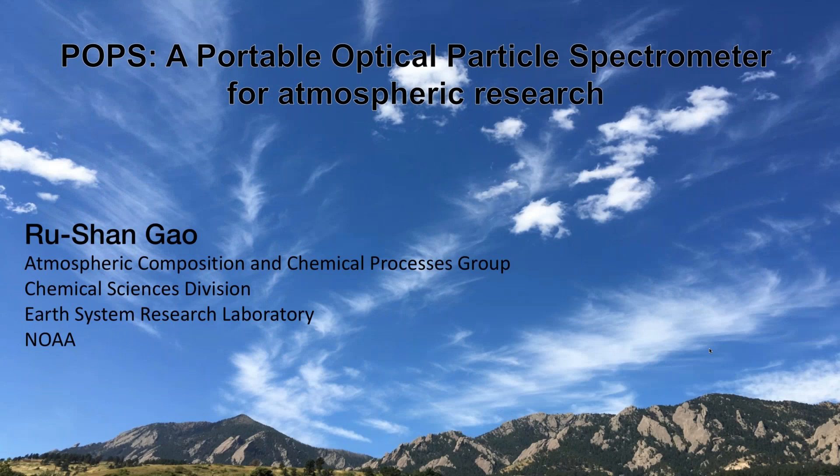Hi, everyone. Welcome and good afternoon. Thanks for joining us at the NOAA Innovators Series. Today we're going to be talking POPs — a Portable Optical Particle Spectrometer for Atmospheric Research.